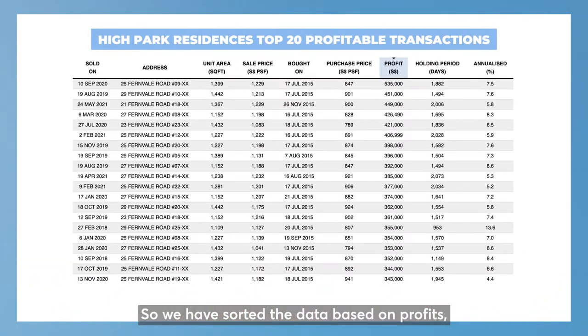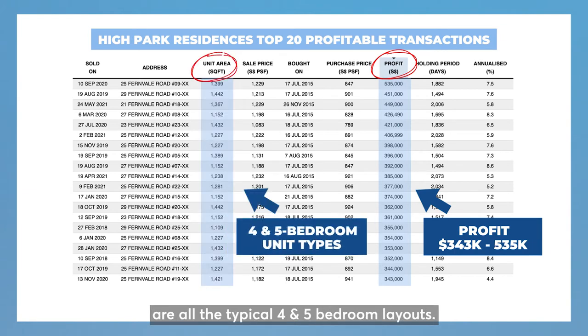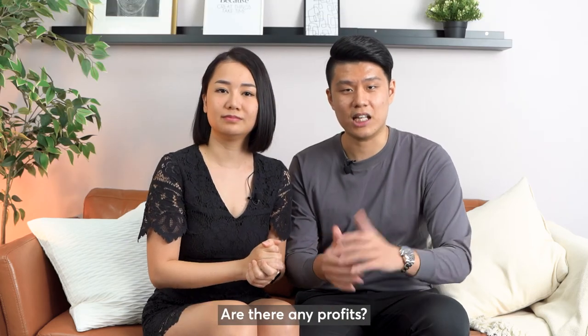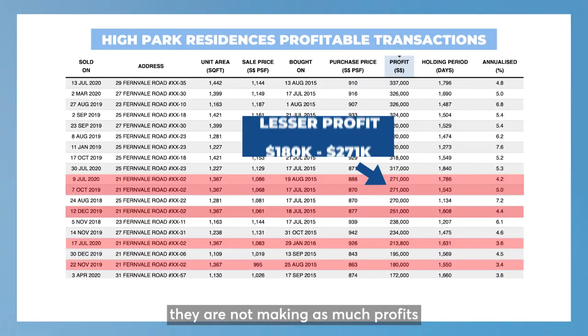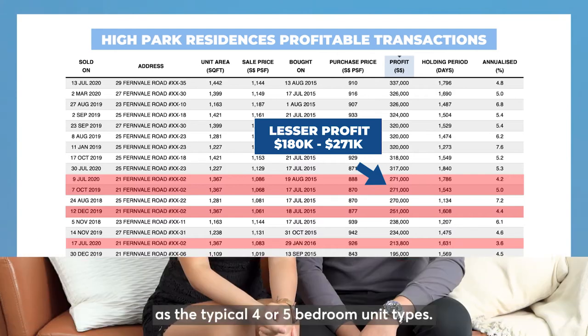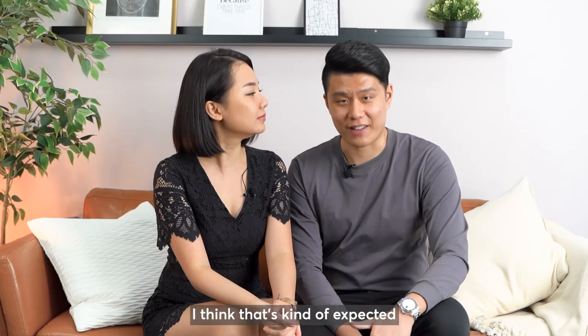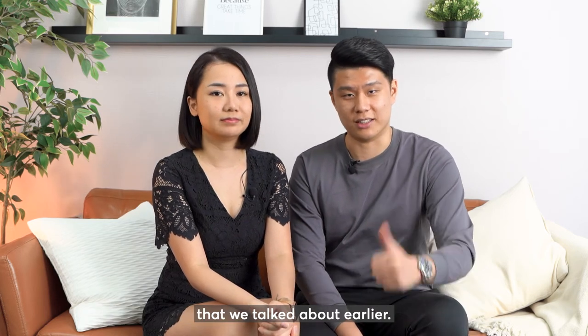We have sorted the data based on profit from highest to lowest. As you can see, the top 20 profitable transactions are all the typical 4 and 5-bedroom layouts. So where are the dual-key types? There are profits, however they are not making as much profit as the typical 4 or 5-bedroom unit types. That's kind of expected based on the demographics and demands in the area that we talked about earlier.